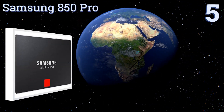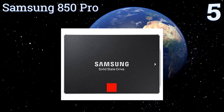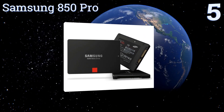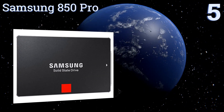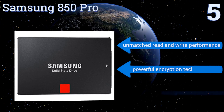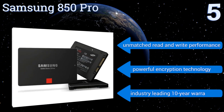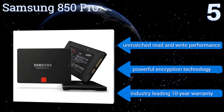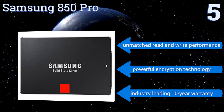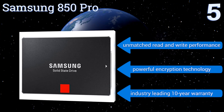Halfway up our list at number 5, for gamers and professionals who can afford it, the Samsung 850 Pro is the ultimate in SSD technology. It offers up to 2TB of storage and noticeably boosts your computer's response time, so you can access files and programs in fractions of a second. It features unmatched read and write performance, powerful encryption technology, and an industry-leading 10-year warranty.